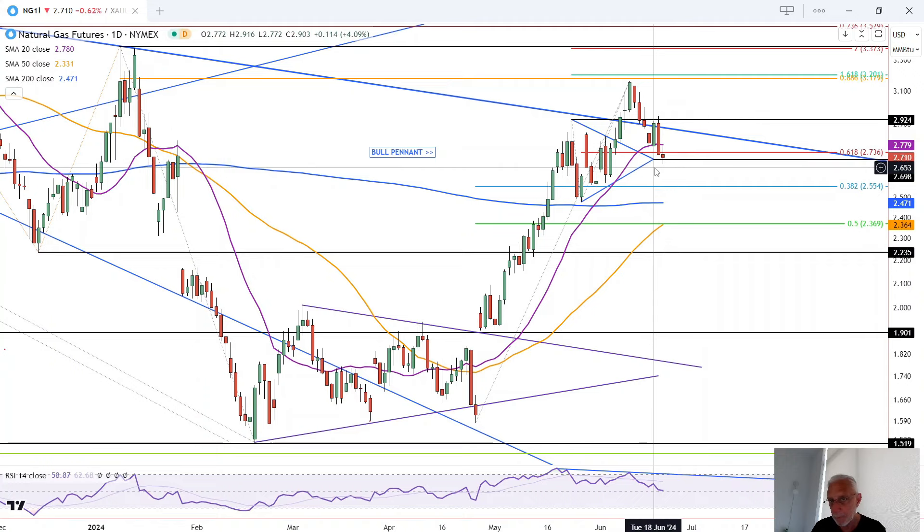That pennant is at risk of failure — almost for sure if we stay below there, we've failed this bull pennant, and some might argue it's already failed. Nevertheless, if we break out above today's high, we could get a bounce at 277 and maybe this retracement is over. Alternatively, we drop below today's low of 267 and continue to test lower price levels, specifically down at the 200 moving average at 247, and then the 50% retracement and the 50 moving average down at 336.